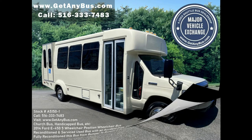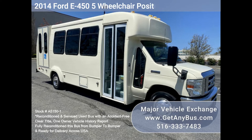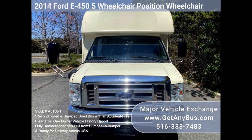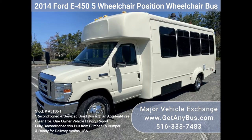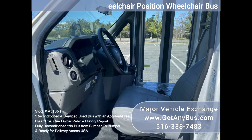Major Vehicle Exchange 2014 Ford E455 Wheelchair Position Wheelchair Bus, Dock Number A5151. This is a fully reconditioned E450 Shuttle Bus, DOT maintained and equipped with a reliable 6.8L Ford V10 engine and automatic transmission with overdrive, and just 116k miles.